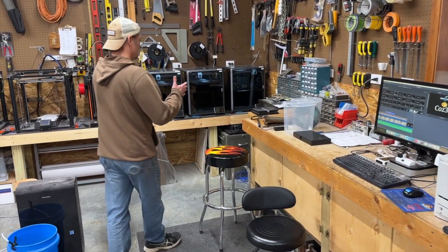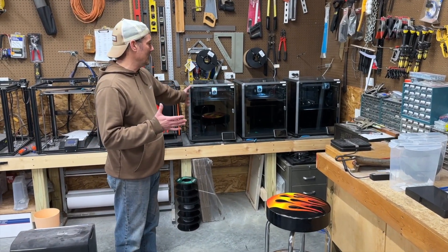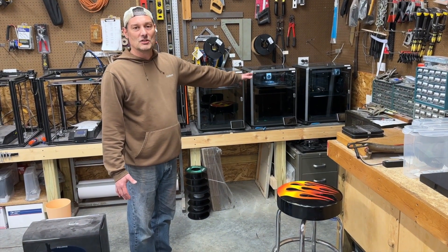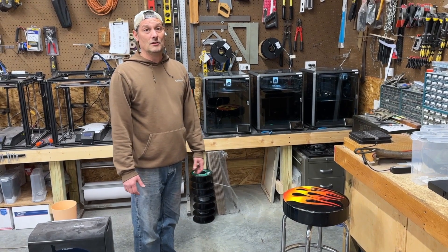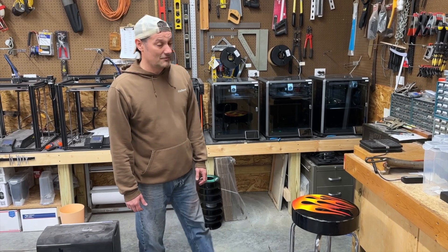Back here we have our printer area, or part of it anyway. These are the Creality K1 Maxes that we just got at the end of last year. We love these printers — they do the workload of about six or seven other printers, so they're very efficient.